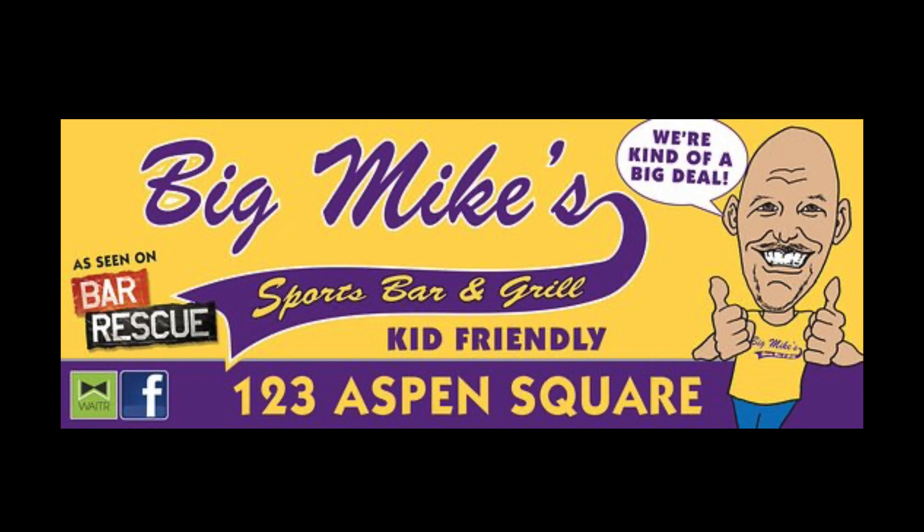From humble beginnings in 1989, Big Mike's has long been a place for friends and family to gather for lunch, dinner, and drinks. Big Mike, Jocelyn, and their friendly staff invite you to come in and relax in one of their spacious dining areas or watch a game on one of the big screen TVs. Big Mike's offers daily and nightly specials and specializes in serving up delicious fresh menu items, catering for large groups, and private party rooms for up to 100 guests. Big Mike's Sports Bar and Grill — we're kind of a big deal.